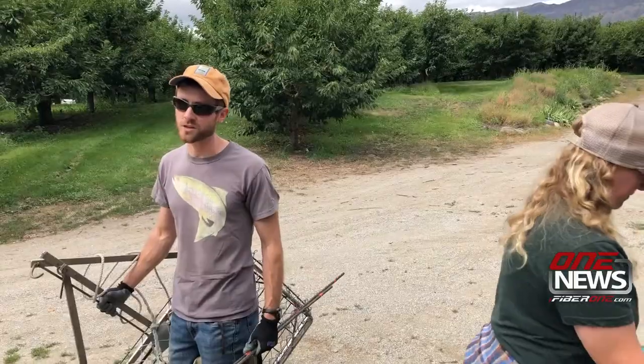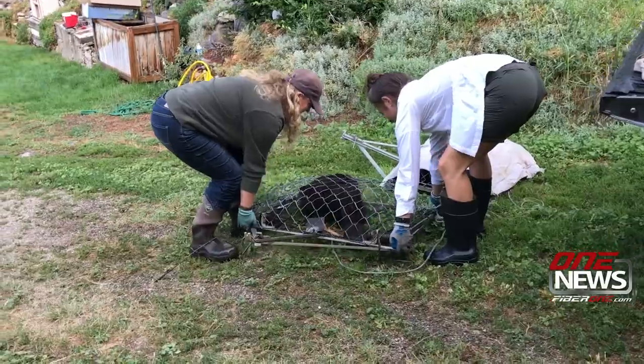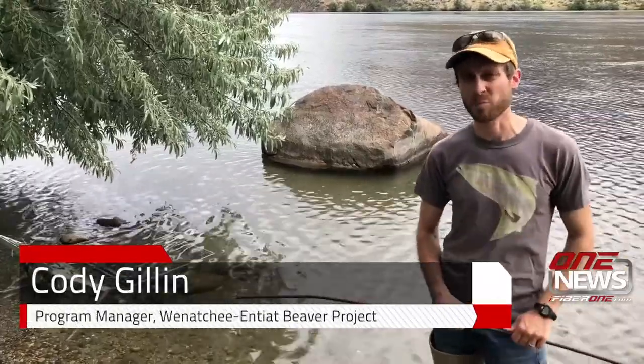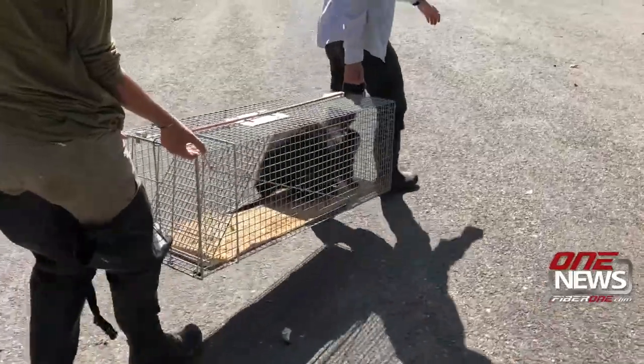So Ken called Cody Gillen, Program Manager with Trout Unlimited's Wenatchee-Entiat Beaver Project. "We take a nuisance beaver and relocate it to a suitable location much higher in the watershed. One of our biggest project partners, landowner partners, is the Forest Service, but we have other public and private landowners as well that have supported us in our relocation efforts."